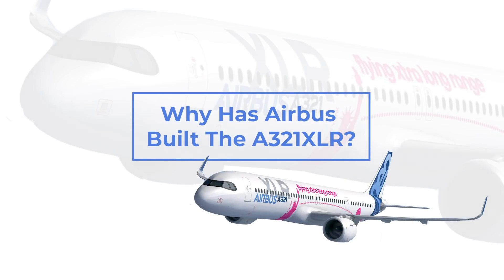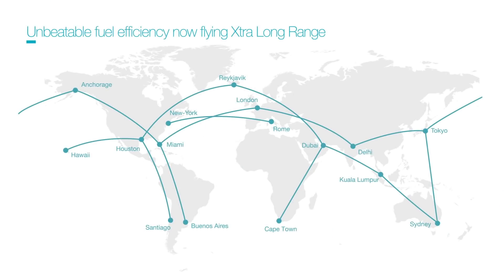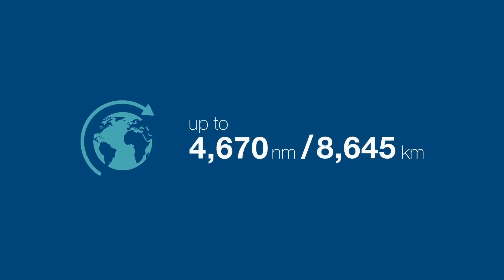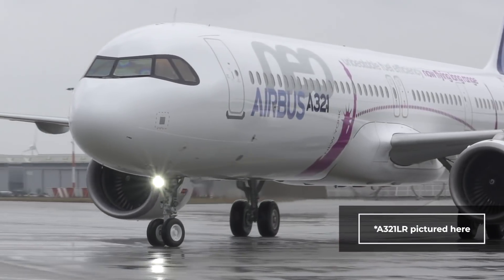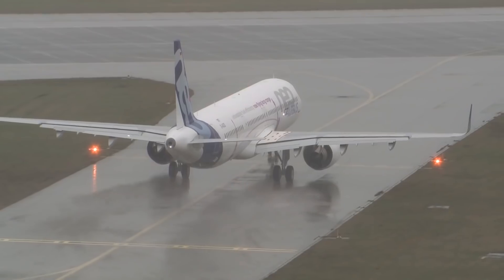Why did Airbus build the A321XLR? Why did they look at the market and decide that it needed an aircraft that could fly 4,700 nautical miles non-stop with passengers in a single aisle? And why have airlines fallen in love with the aircraft? Let's discuss why Airbus saw a need for this aircraft and how airlines have reacted.